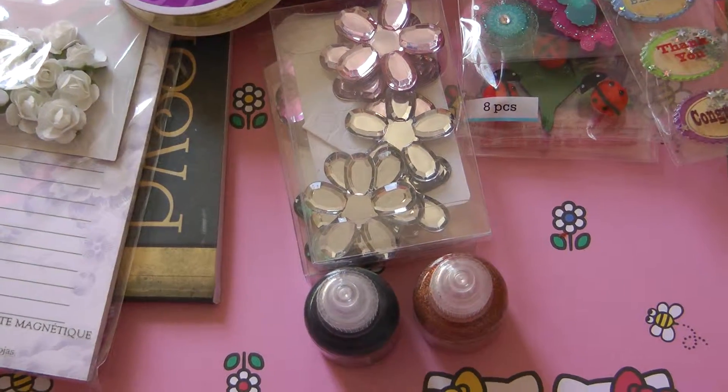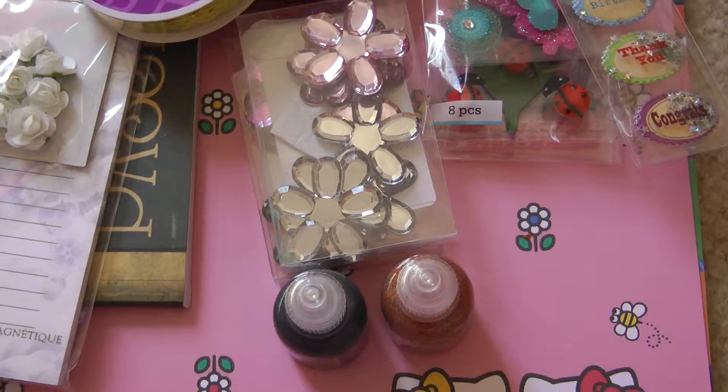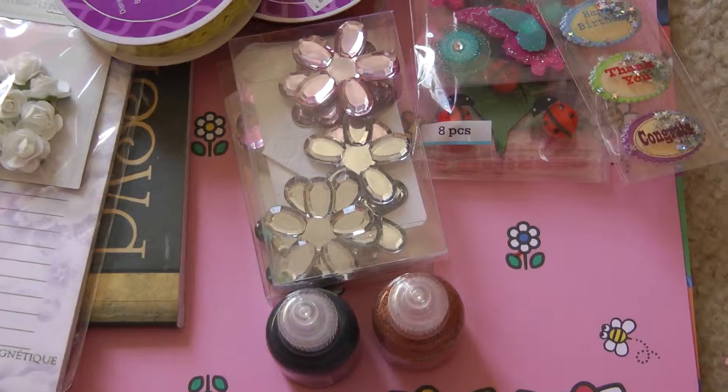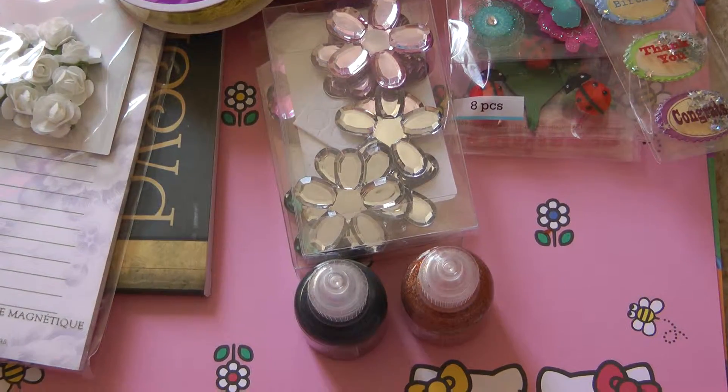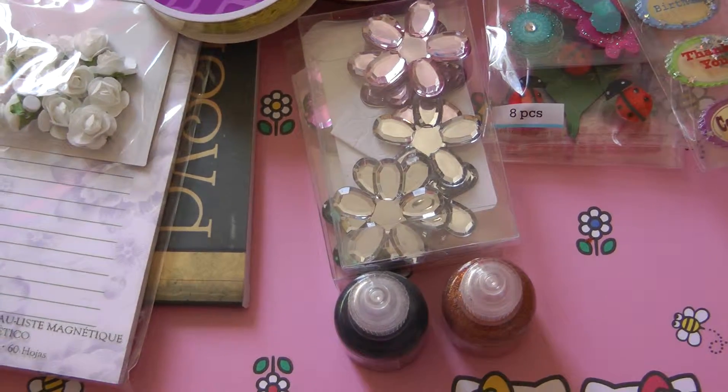I'm going to start with the Dollar Store first because I just have a couple of things from there that I purchased. I don't have the fake flowers that I purchased because I did a project for my daughter's room and used them up. However, I'll show you the other two things I picked up from there.